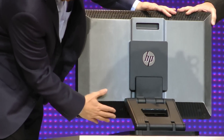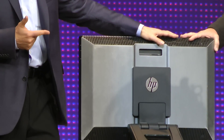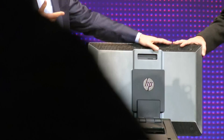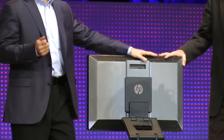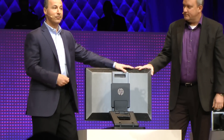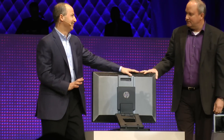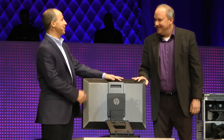Here at the bottom we've got all the inputs and outputs: standard line connection, standard power, DisplayPort so you can connect to your second display, high-definition professional audio in and out. You can even plug a subwoofer into this thing. It rocks. Woof. We've rehearsed that part.